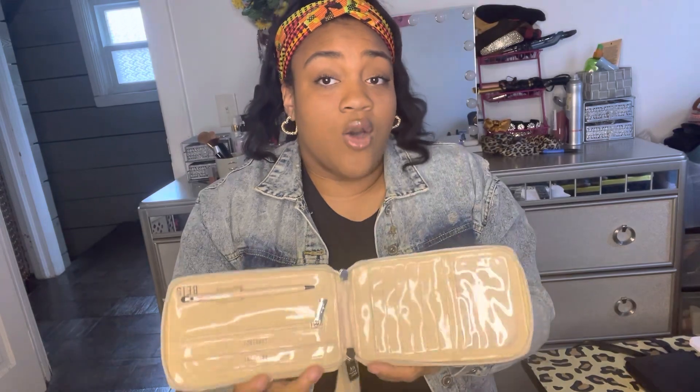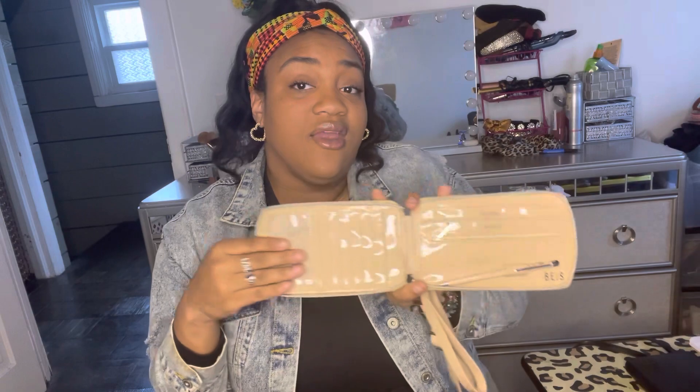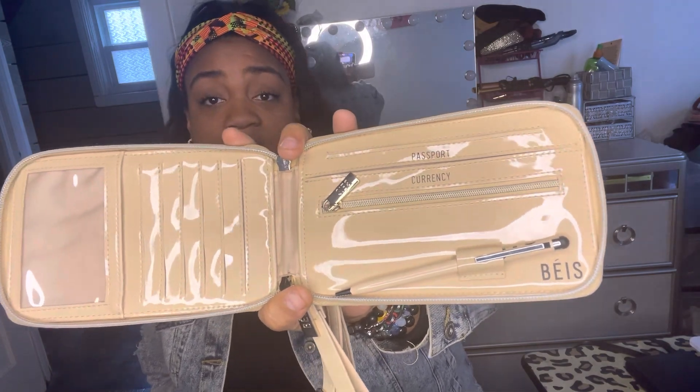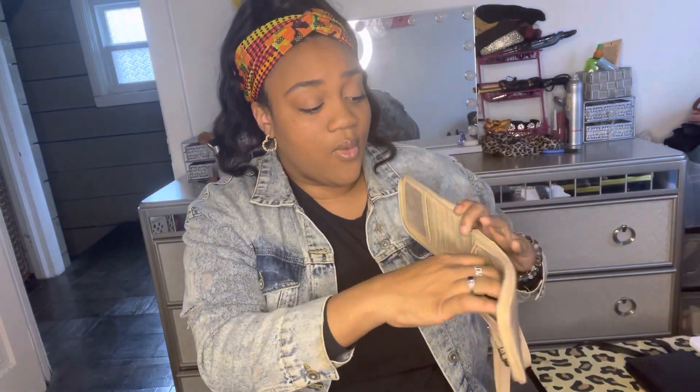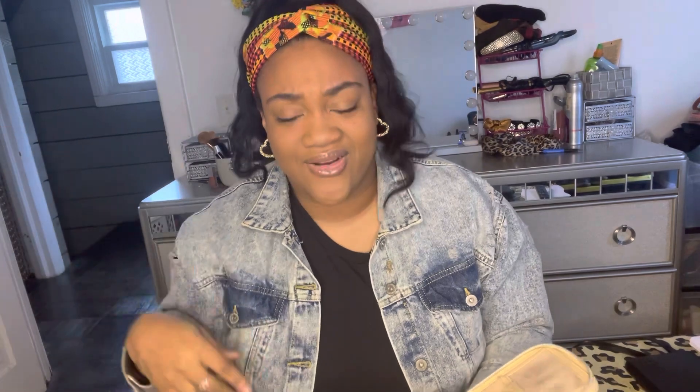This wallet does not open like the other one — it opens like a book, which I really like because it's just easier when you're scrambling for papers, pens, whatever you need. This side has card holder spaces and your ID space, just like the other wallet. On the other side you have a place for your passport, your money, your coins, and the pen. These are very deep pockets, so if you put your passport in there you won't be able to see it, and same with money. I'll probably do a video of me actually putting my passport in here so you guys can see.